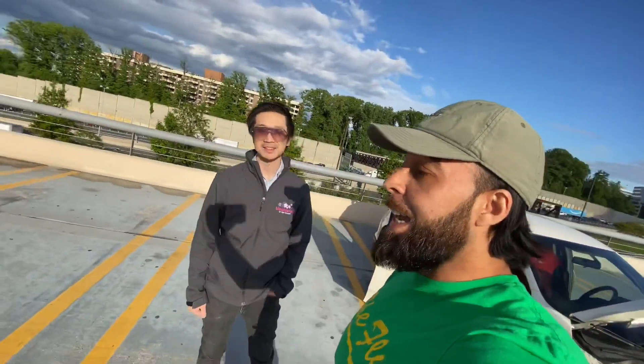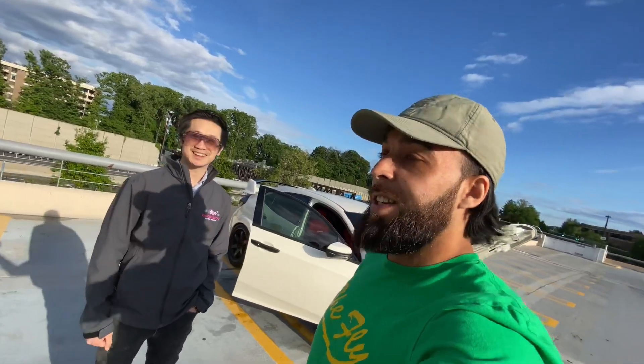Thank you Kevin, and I appreciate you having me on here. Hey, I appreciate you being on here. I'm gonna edit this and that's it.